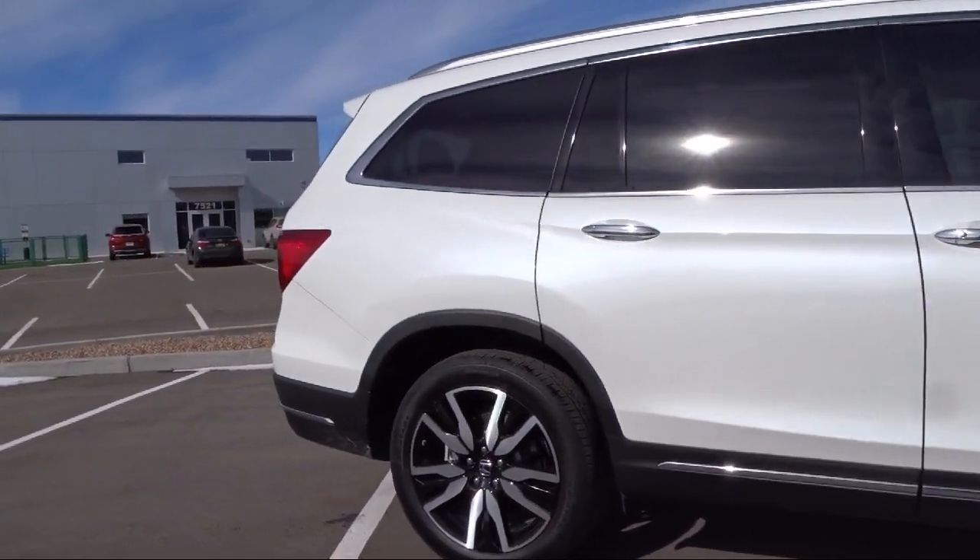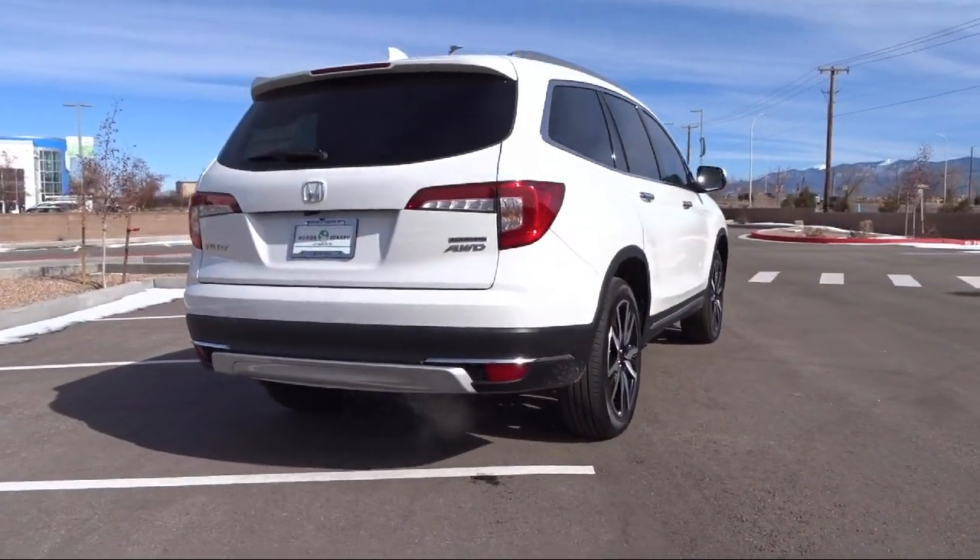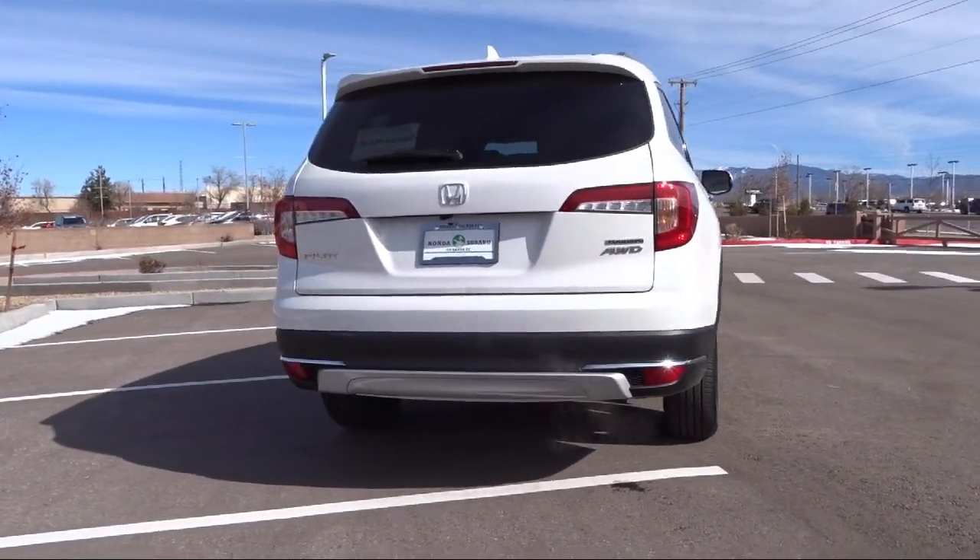It also features third-row seating, a roof rack, fully automatic headlights, a split fold-down rear seat, rear-view camera, and has less than 15,000 miles on the odometer.